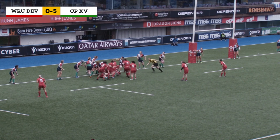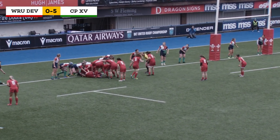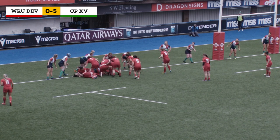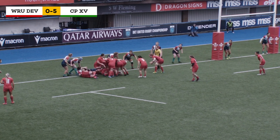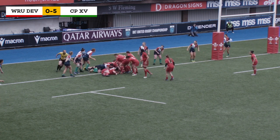Wales are pushing here — this is the best phase of their first half. Constable is involved, plenty of those forwards wanting to get their hands on the ball. Sean Ed Harris again involved — does she fumble it? No, not quite, almost there for Wales.